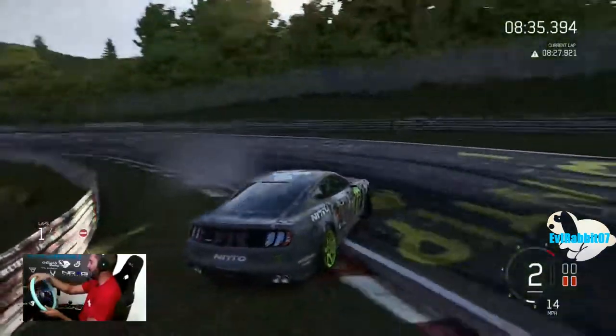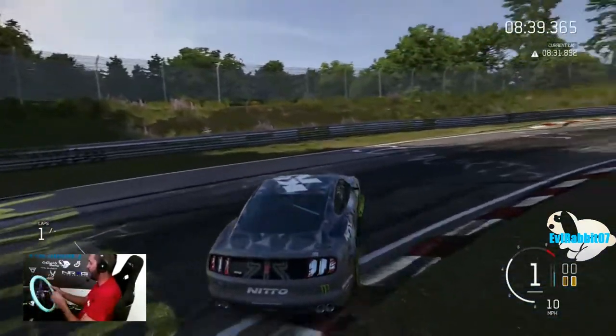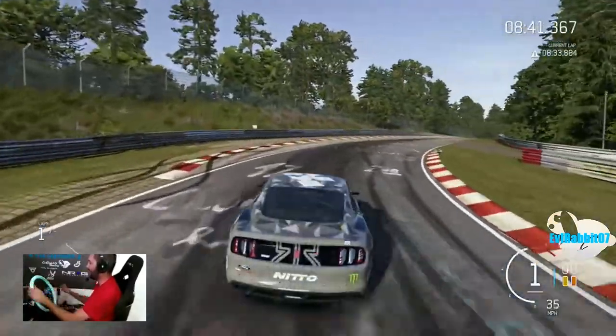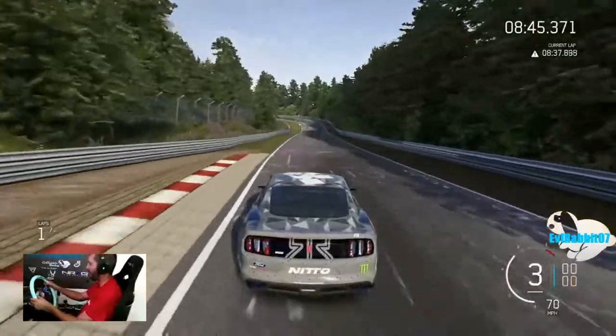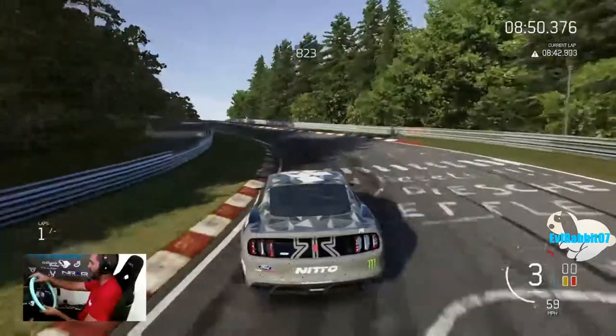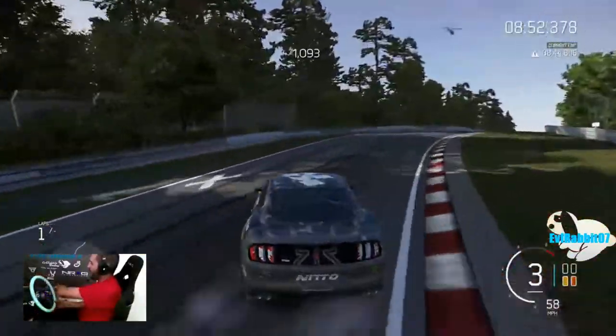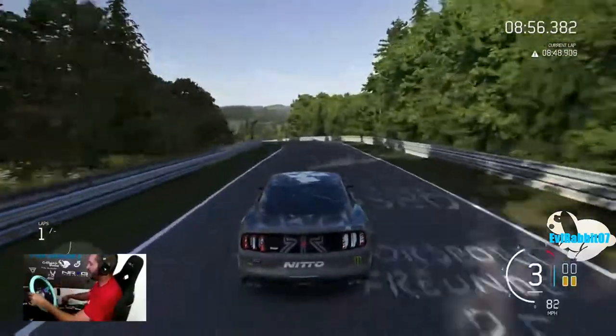Too much E-brake there — kind of lost control of where I was at. We almost got stuck on that. Just noticing through the back window, it kind of looks like the seat I'm in is in this Mustang. I know it's not, but wouldn't that be sweet — rocking NRG seats inside the Mustang? Like Forza knows.